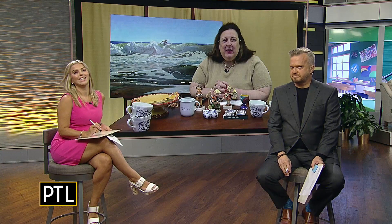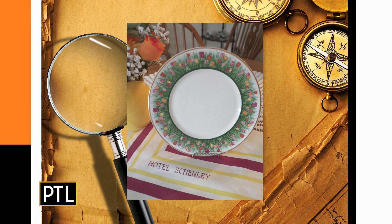Dr. Lori says she always loved back to school. Pittsburgh's past is our theme for today. We're starting with a tulip plate sent in by Audrey. It's a tulip plate in nice condition from the Hotel Shenley Gardens — an American-made plate about eight inches in diameter.